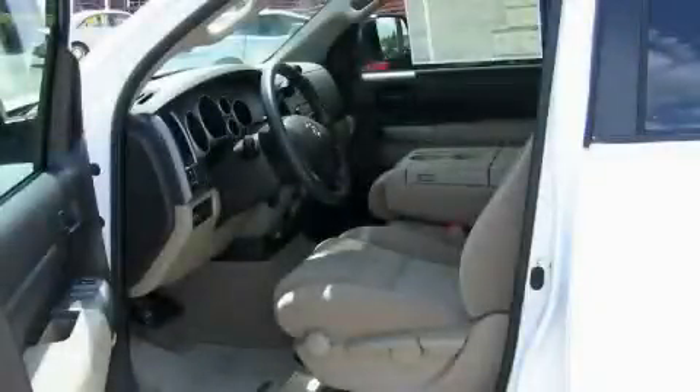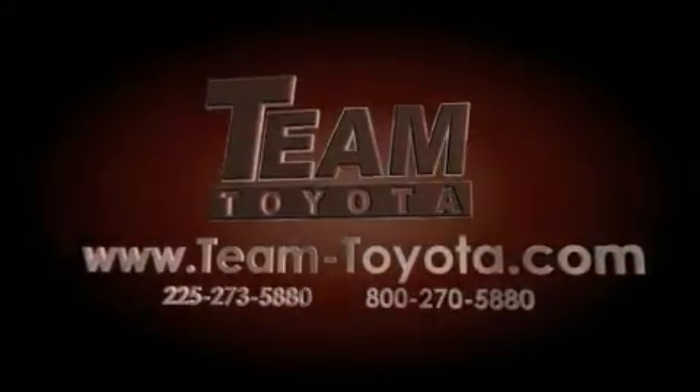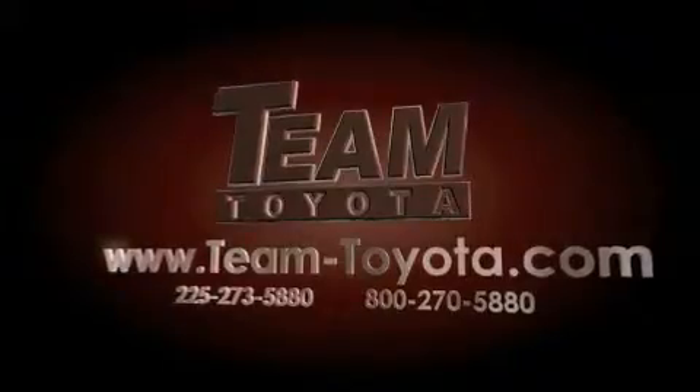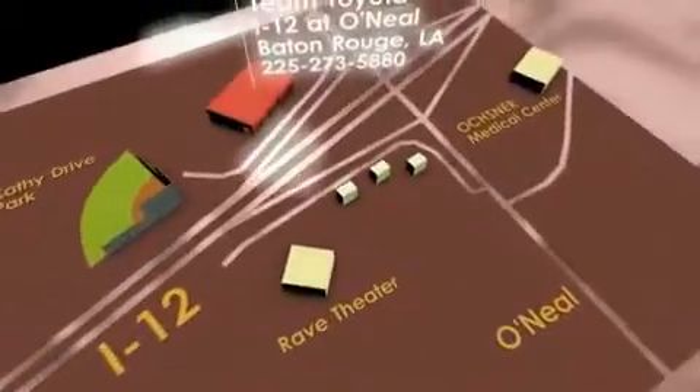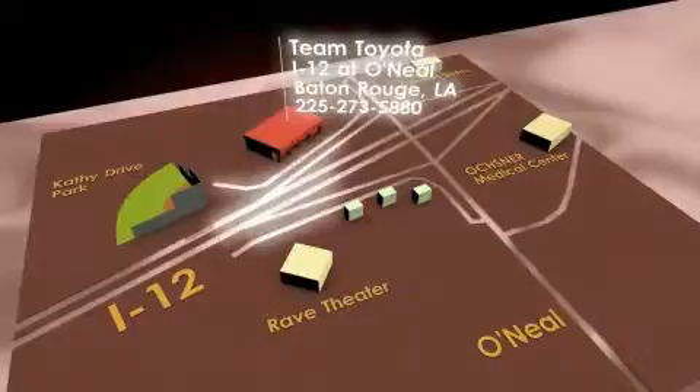Please call us today for more information on this great vehicle. Thanks for your interest in this vehicle from Team Toyota. Our inventory is always available to you at your convenience online at team-toyota.com. To receive your special internet pricing for this vehicle, or if there is any way we can assist you, please call us or visit our showroom at I-12 and O'Neill Lane in Baton Rouge, and a team member will be happy to assist you.